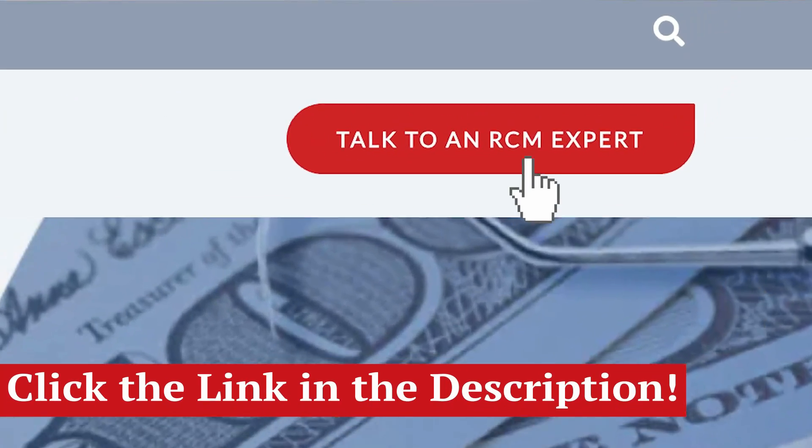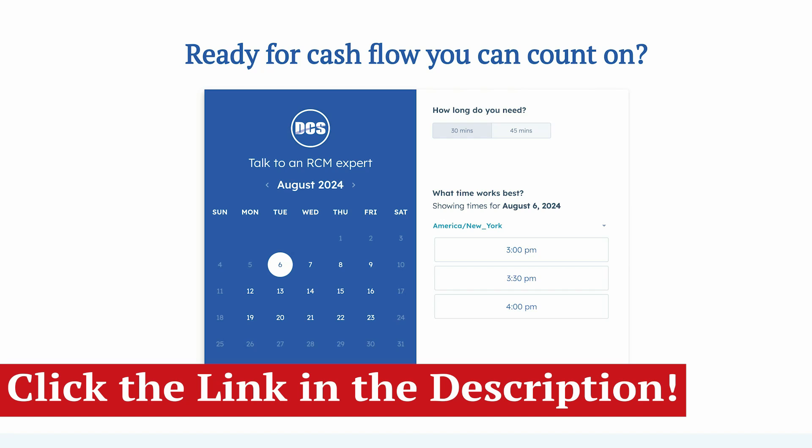If you're ready to reduce the stress of patient billing and increase cash flow, automated patient billing is the answer. It's quick to set up, easy to use, and you can see a return on your investment in just one week. Click the link in the description to book a free 30-minute consultation and start transforming your revenue cycle today.